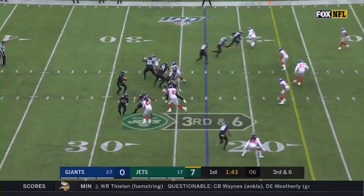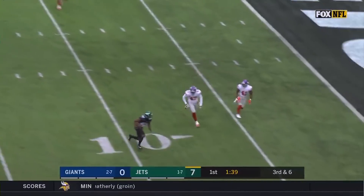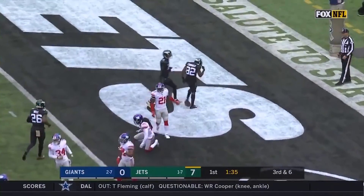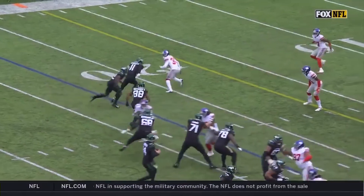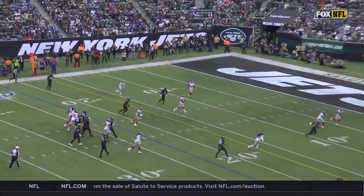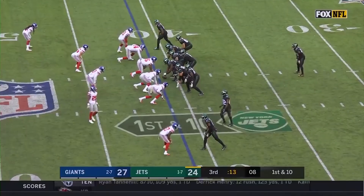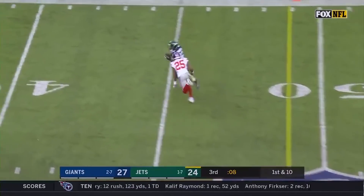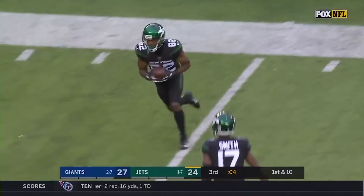Bunch formation to the left side, third down and six. Darnold fires, it's caught by Jamison Crowder. Makes an adjustment and takes it in for a Jets touchdown. Three guys up here — Jamison Crowder is just going to come through that bunch and find some space behind this zone defense. And another great off-platform throw by Sam Darnold.